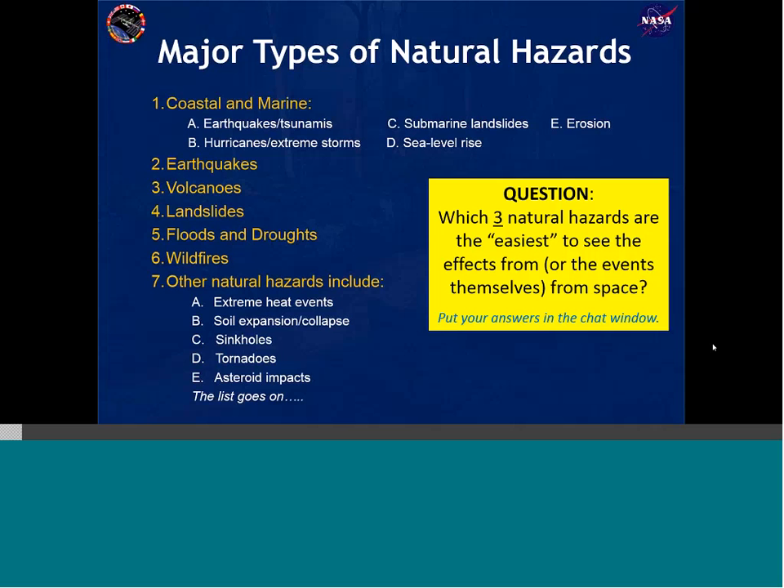All really good answers. You can see virtually all of these types of hazards, depending on how big the effect is, how big the feature is, and what kind of data you're looking at. For the purposes of our webinar today, I focused on three of the most frequently visible types of hazards: volcanoes, large storms, and floods.